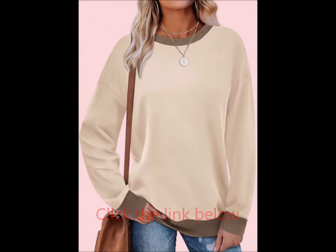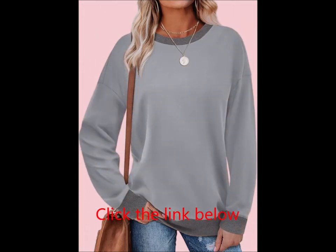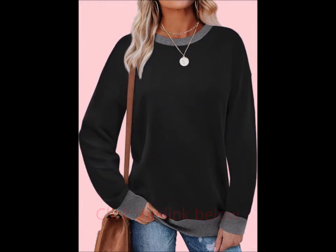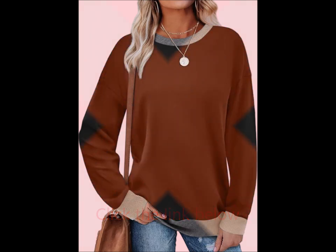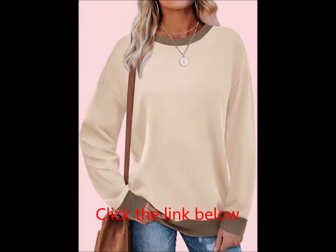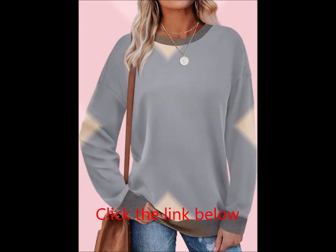Color block design — modern and chic. The contrasting color blocks add a stylish twist to the classic sweatshirt, making it a fashionable and versatile addition to your fall wardrobe. The ribbed neckline, cuffs, and hemline offer a flattering fit while providing extra warmth and comfort.